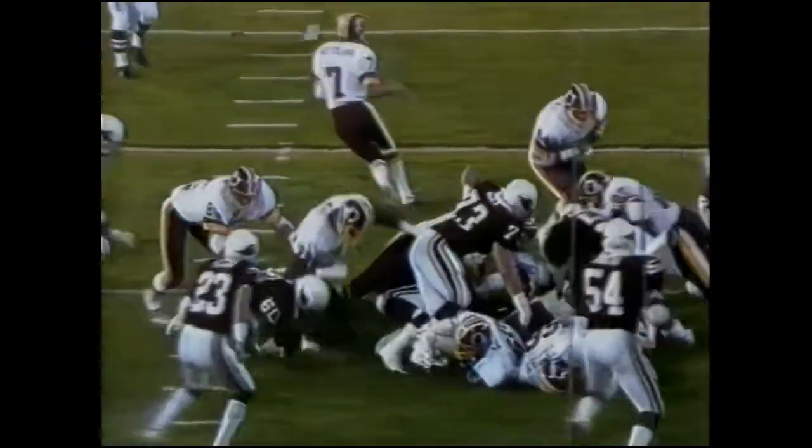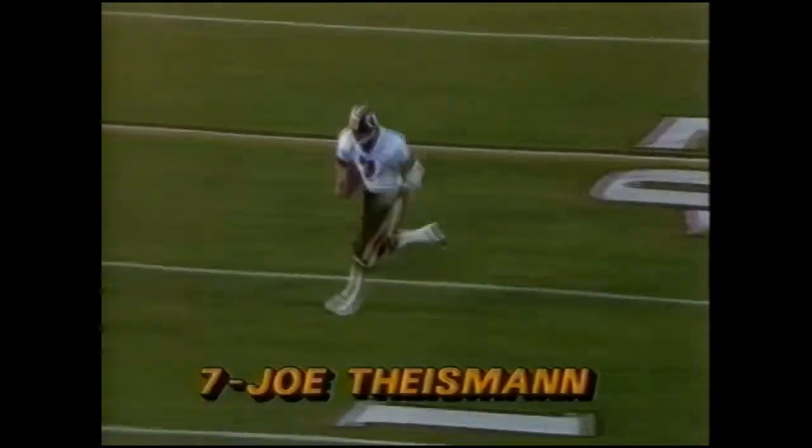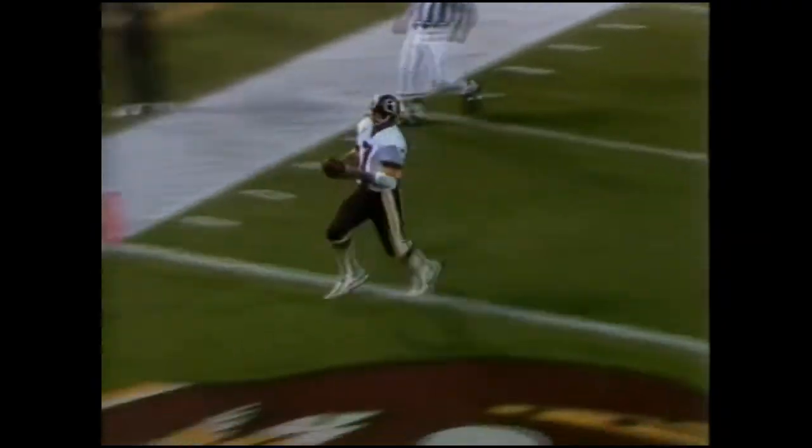Beautiful fake. Riggins covers it up. Apparently it was a designed play, because Riggins had no hesitation once he didn't get the ball.